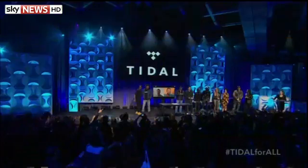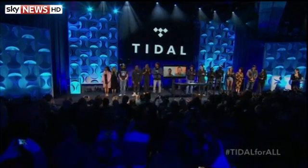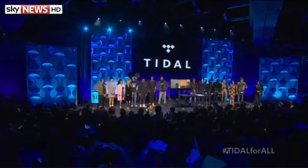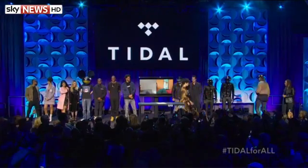Jay-Z launched his new music streaming service this week. Madonna, Beyoncé, and Alicia Keys are among the A-listers who co-own the venture called Tidal. It's meant to give artists more control over music streaming, after many complained they get little in return for the rights to stream their work on sites like Spotify.